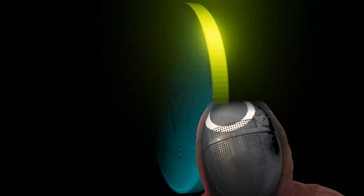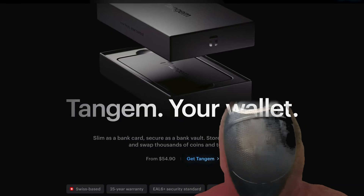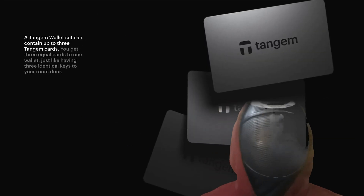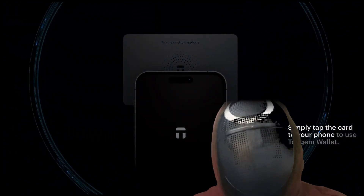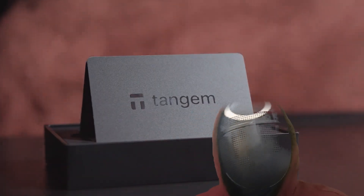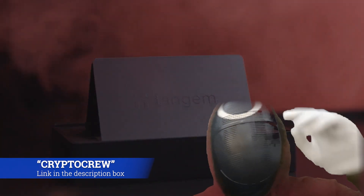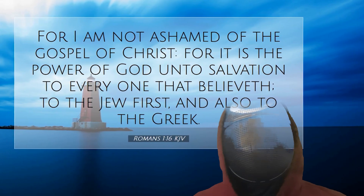Personally, I love Tangem because in my opinion it is the best cold storage out there. It allows for self-custody, it's plug and play, and easy to use. If you wish to order your Tangem wallet today, you can get 10% off using code CRYPTO CREW. Check out the link in the description box below — thanks so much for your support.